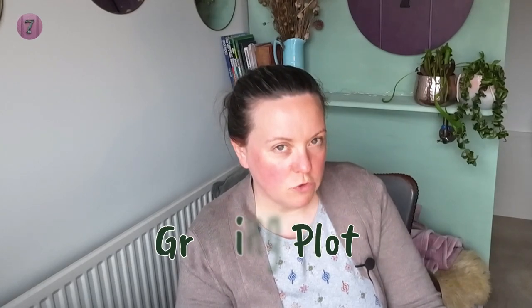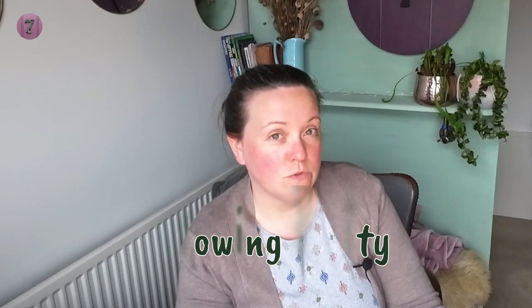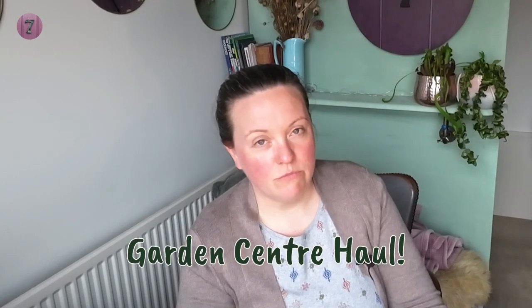Hi folks, little garden haul video for you. I've just been to a couple of garden centers this afternoon. I did have a list and I did go with a view to getting some things that were necessary, but I've made myself very happy because I found pretty much everything that was on the list and a couple of bonus things as well.